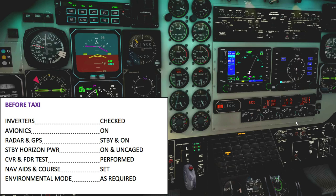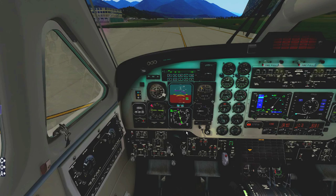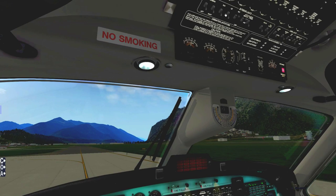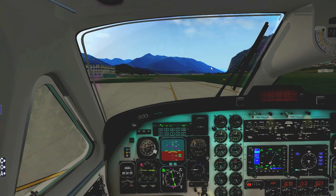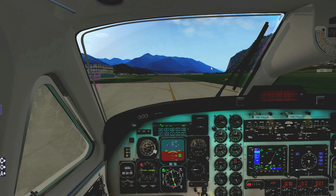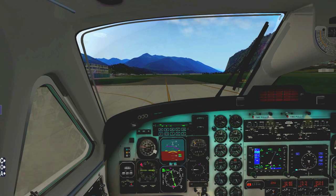Environmental mode will be off for departure. We are ready to start taxiing. I'm going to turn the taxi light on. Brakes off — immediately we start rolling. We've got to keep our speed in check here. Do not use brakes too extensively or you will overheat them and cause them to fail.